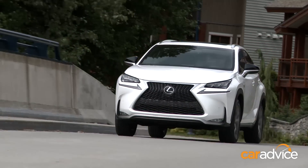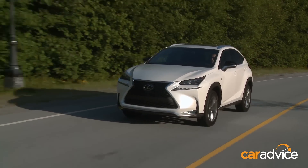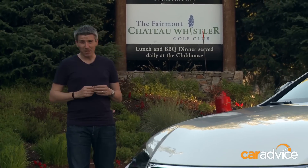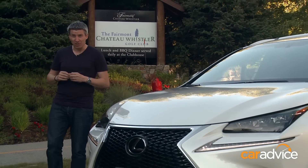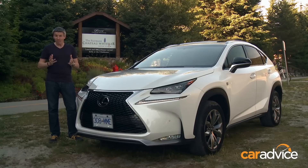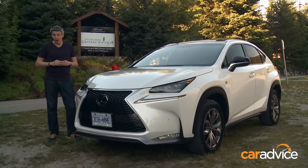A new six-speed auto that isn't as decisive or sweet-shifting as the eight-speeder found in the X3 is the main downside of the NX's drivetrain, though we should stress we're driving a pre-production prototype here. What do we think of the NX with first impressions? Well, it certainly makes the larger RX feel a bit outdated in terms of design and packaging. Against its competitors, it's got clever tech, strong value and good drivability that will make this a worthy consideration over the X3, Q5 or Evoque.